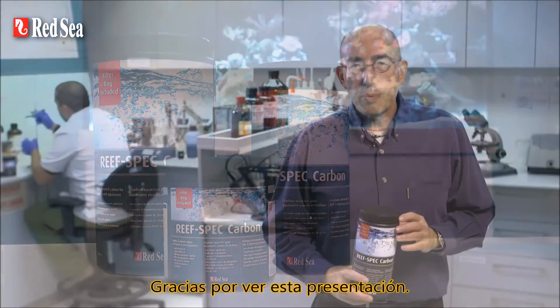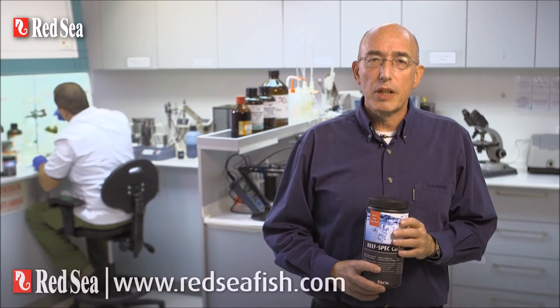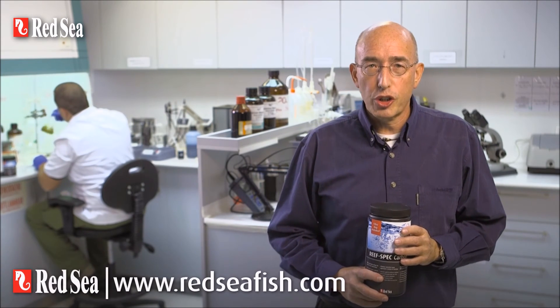Thank you for watching this presentation. For full details, please see our website at www.redseafish.com.